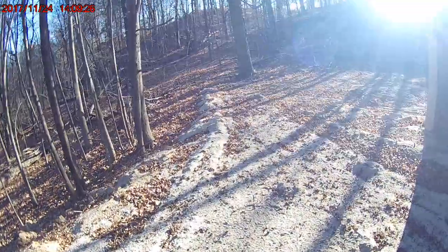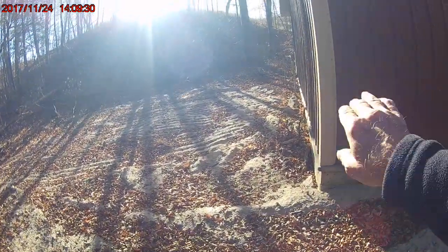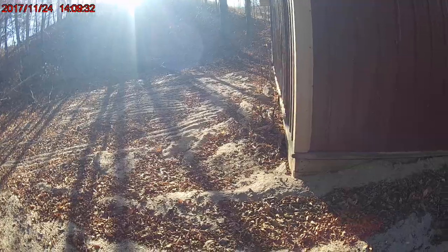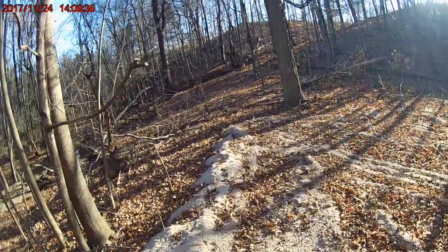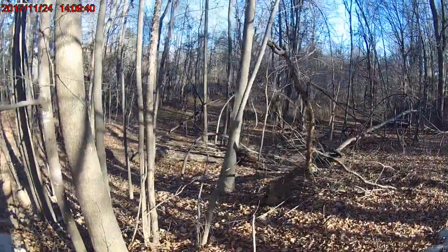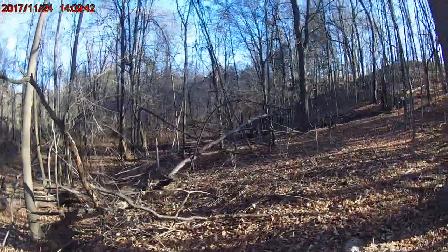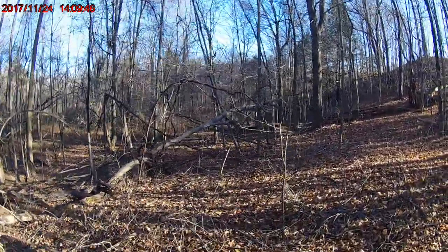I had to build this area up back here — this was a slope going down. I had to build that up, and I've got a lot of widow makers in my wood pile here.